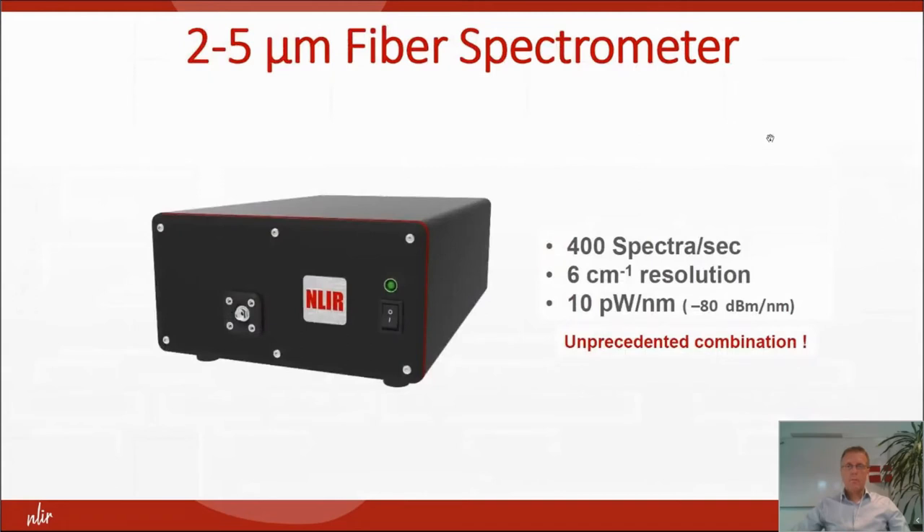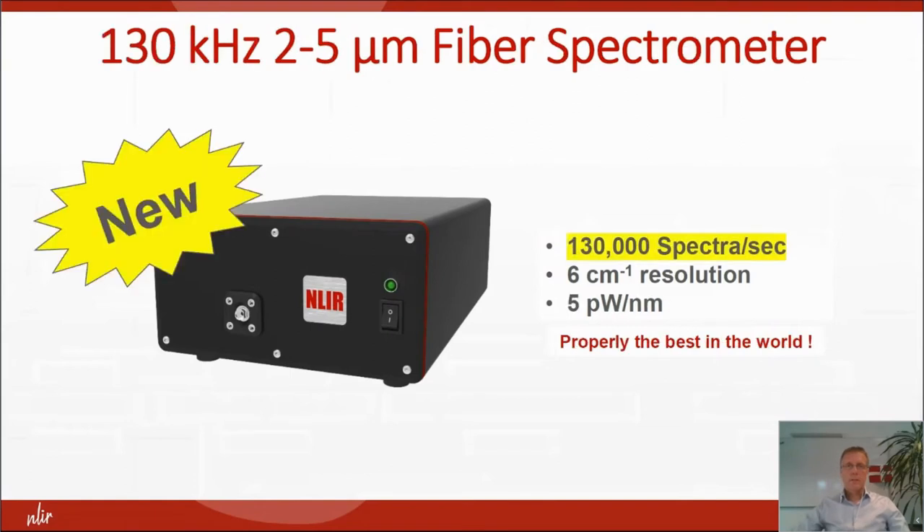Our product offers a very unprecedented combination: 400 spectra per second, good resolution of 5 cm⁻¹, and very sensitive detection at 10 pW per nanometer. Just recently we introduced a new product where we can go all the way up to 130 kilohertz, still with good resolution and good detectivity. Probably, as we say in Denmark, probably the best spectrometer in the world for this.